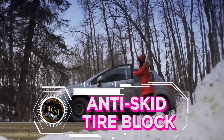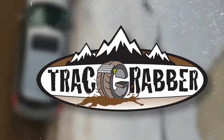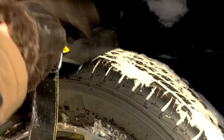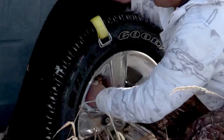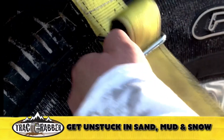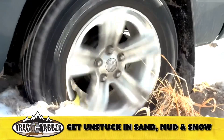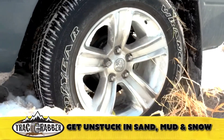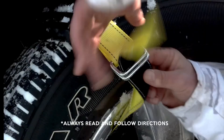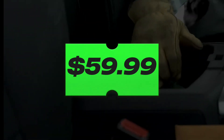Embark on your travels with the serenity that comes from knowing you are protected by the anti-skid tire block. This guardian angel for your tires offers unparalleled traction, turning treacherous roads into mere afterthoughts. It's not just a product — it's a promise of security, a commitment to safeguarding your family's every mile. Let the anti-skid tire block be the silent hero of your journey, delivering peace of mind in every season. Invest in the safety that transcends value, because the ones you cherish deserve the best. Secure this essential companion for your vehicle at just $59.90.